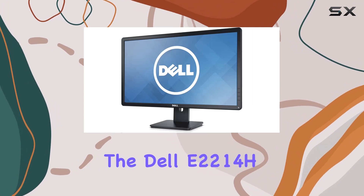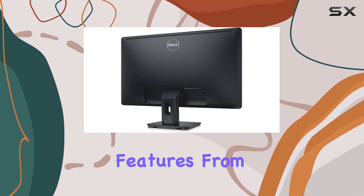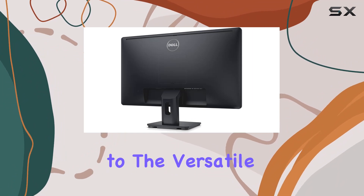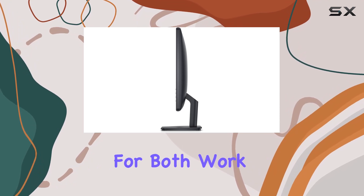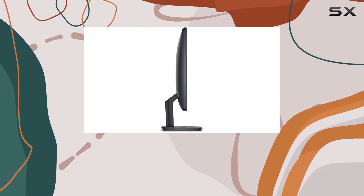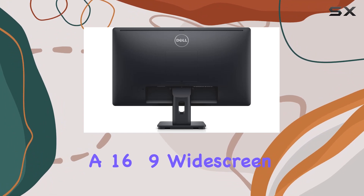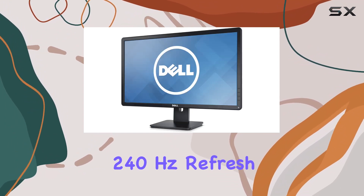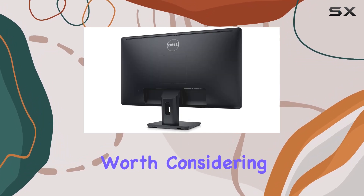In conclusion, the Dell E2214H impresses with its balance of performance and practical features. From the plug-and-play connectivity to the versatile display options, this monitor proves to be a reliable companion for both work and play. If you're in the market for a 21.5-inch LED monitor with a 16:9 widescreen format and a 240Hz refresh rate, the Dell E2214H is certainly worth considering.